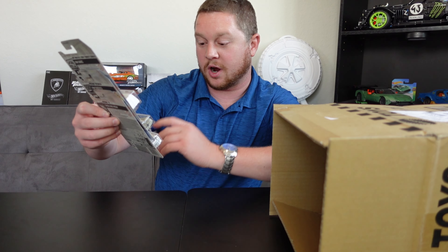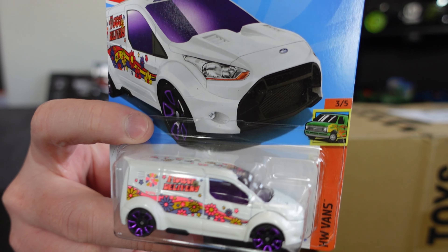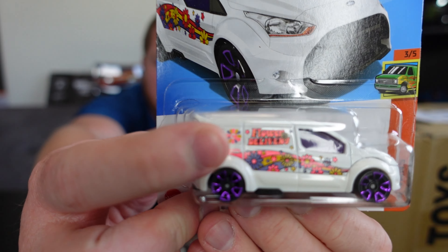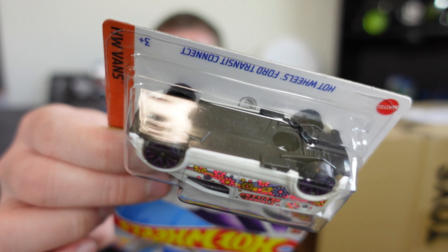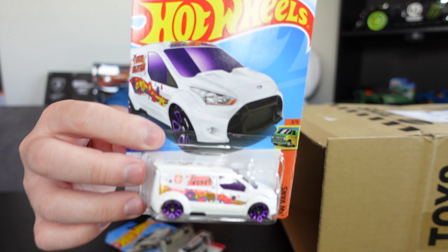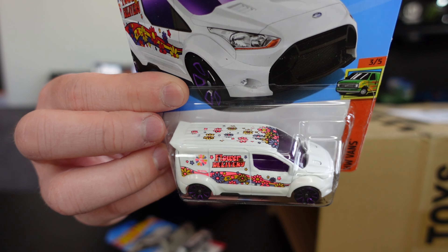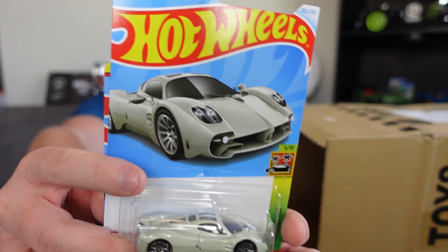Oh wow — we actually got the Treasure Hunt! This is a great pull. It's the Hot Wheels Ford Transit Connect — it looks pretty interesting with purple wheels, flowers on the side, and the Treasure Hunt logo in neon pink right in the middle of the flower. If you turn it over you can see the Treasure Hunt logo behind the car in silver. That's actually pretty cool. Not really my style but it's always exciting to get a treasure hunt. There's even stuff on the top as well. I'll set that aside carefully.